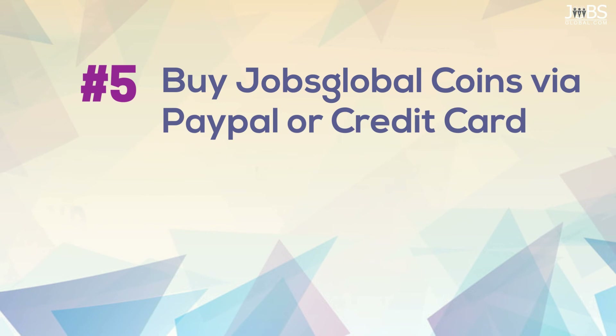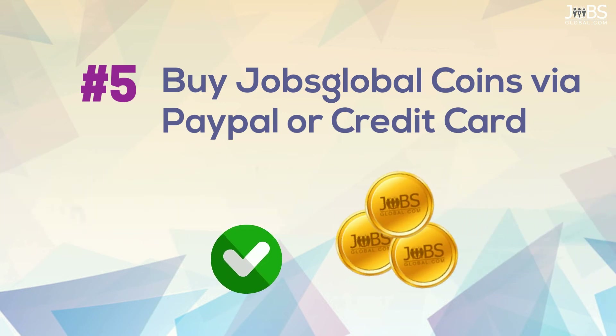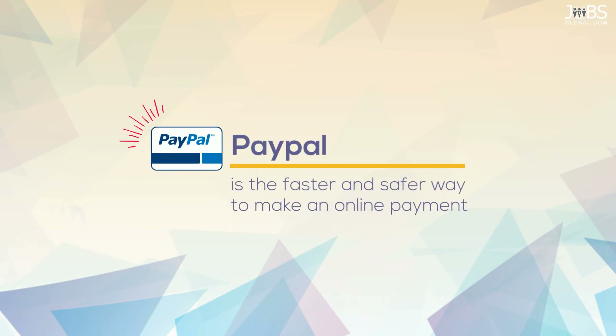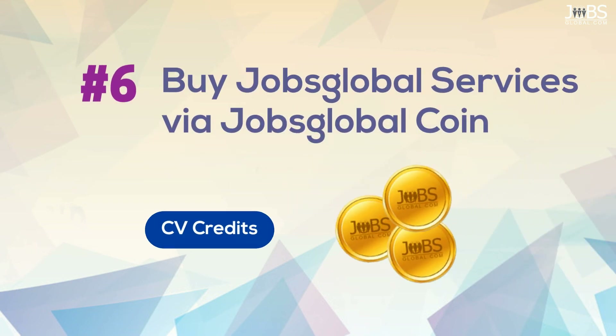Step 5: Buy Jobs Global coins via PayPal or credit card. PayPal is the faster and safer way to make an online payment. Step 6: Buy any Jobs Global services via Jobs Global coins.